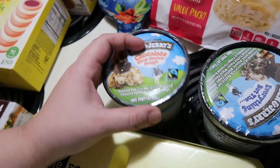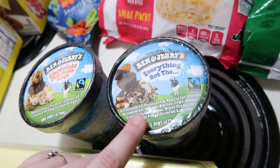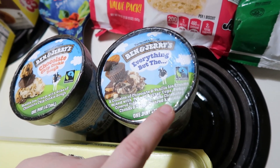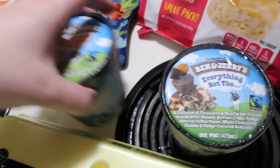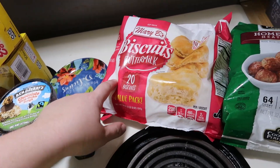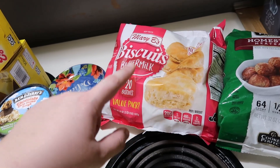Aldi doesn't carry petite diced tomatoes, so I got four cans of those as well. I also got more pickles for Andy — the Mount Olive pickles are his favorite. Then I got some tomato bouillon. I wanted the small one but they didn't have it, so this big one is going to last a very long time. I use it in my Mexican rice and a couple other things, but I have to have it for the Mexican rice.